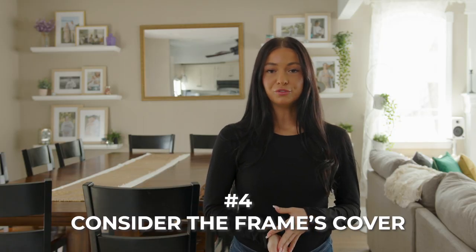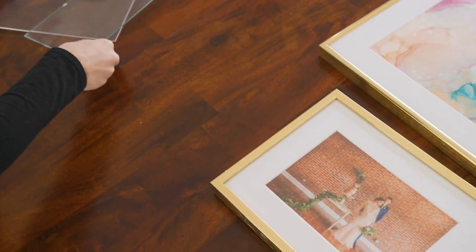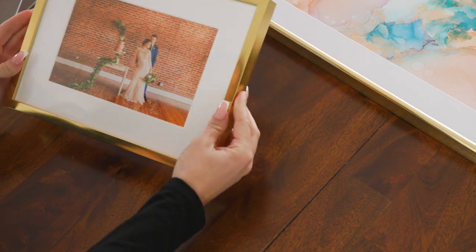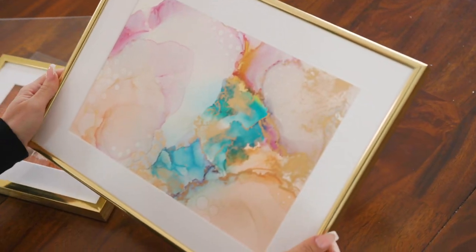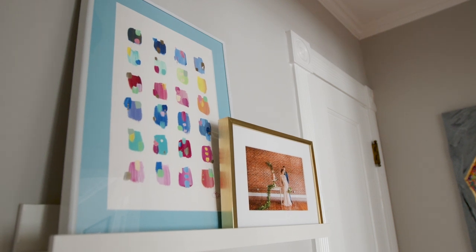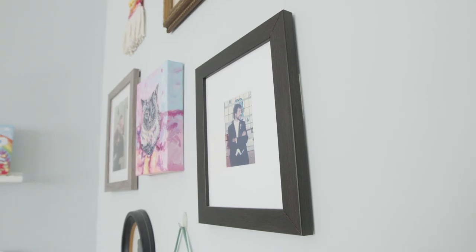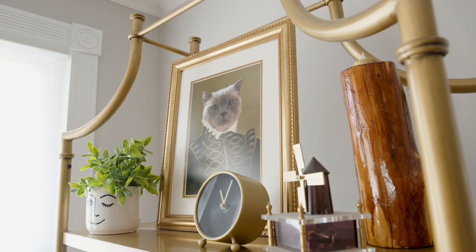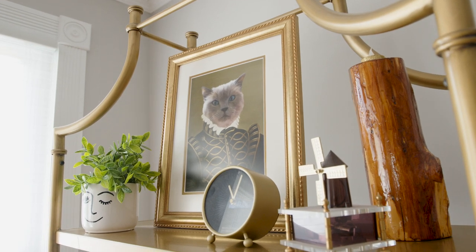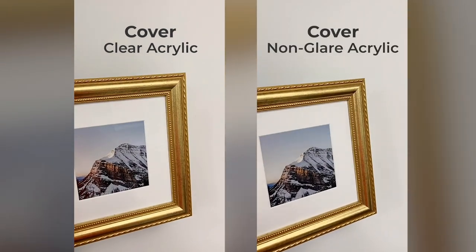The cover is a key part of your frame because it allows you to view what is inside, and like the backing, it should protect your art. Covers are typically made of one of two materials: glass or acrylic. Acrylic is quickly becoming the popular choice as it is more durable and lighter. Glass is the most traditional choice but also the most fragile — while less susceptible to scratching, it is more likely to break. When it comes to finish, acrylic offers two main options: clear, which looks closest to glass, and non-glare, which is great if you want a slightly diffused look or the frame is in direct sunlight.